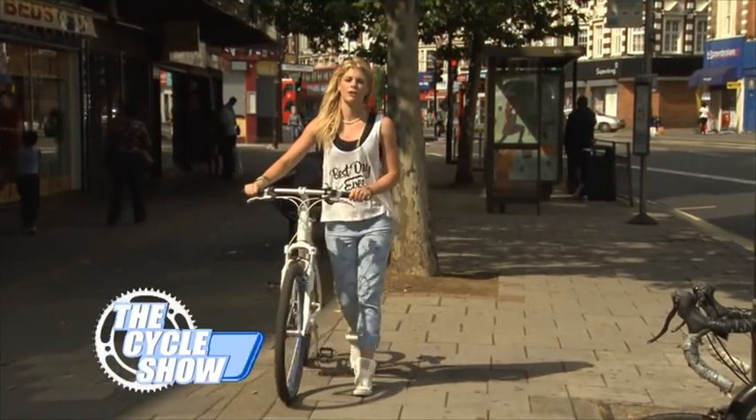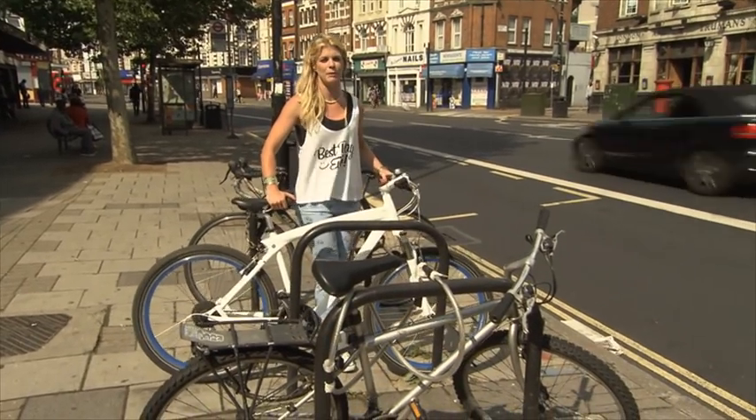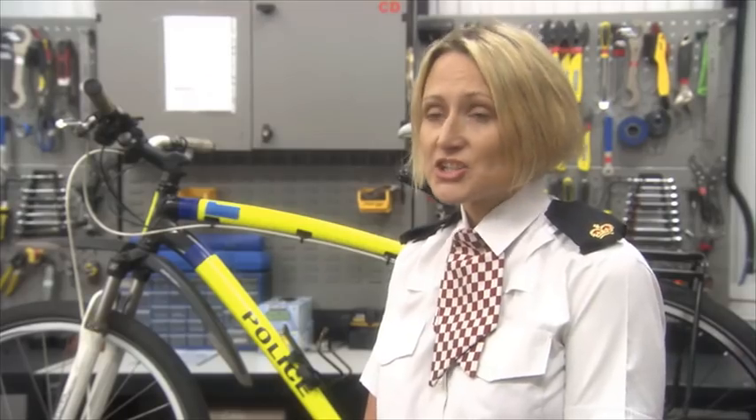If you've ever had your bike stolen, you'll know just how heartbreaking it can be. In fact, statistics show that bike theft is in the top three reasons stopping people from cycling to work. There is a financial impact to people from bike theft, but there are other impacts as well. That might be somebody's only way of getting to and from work.